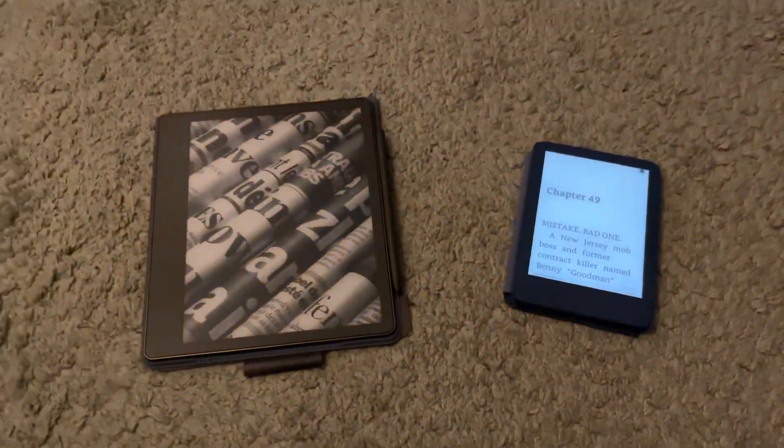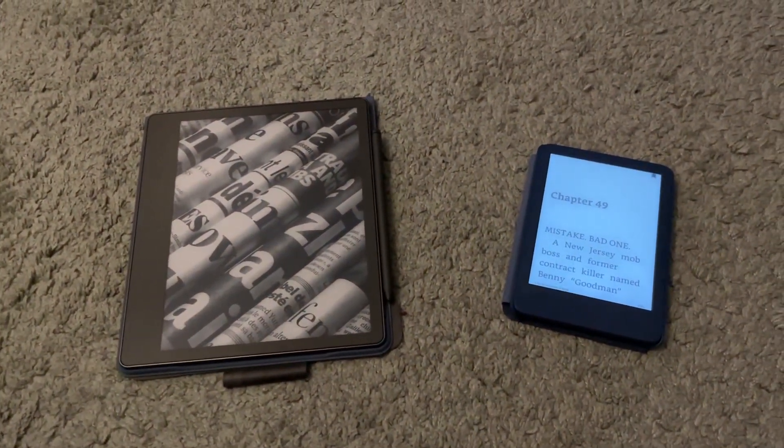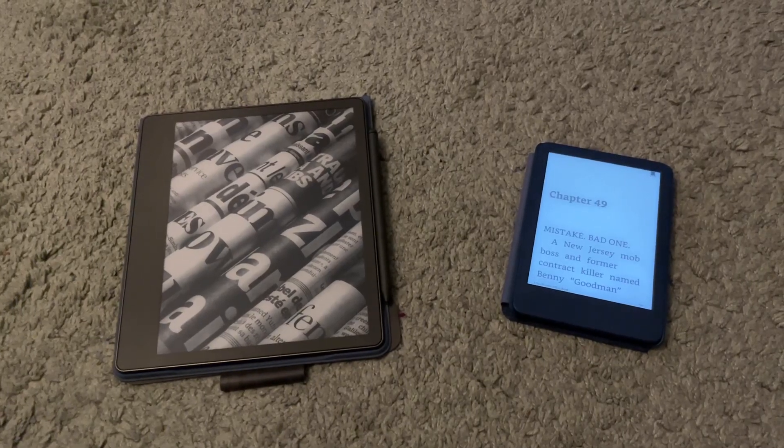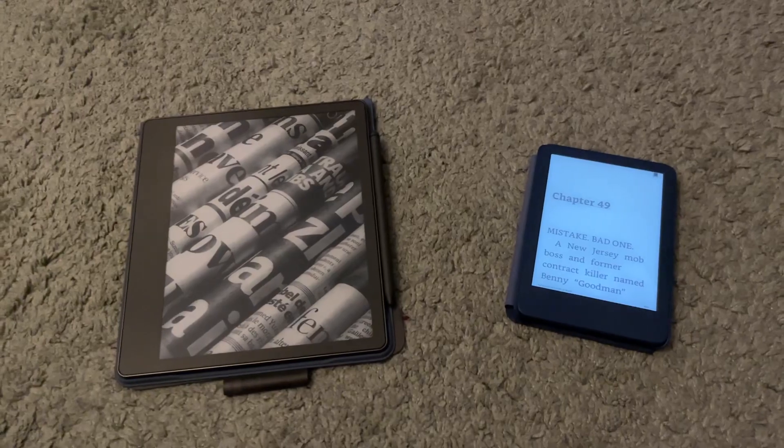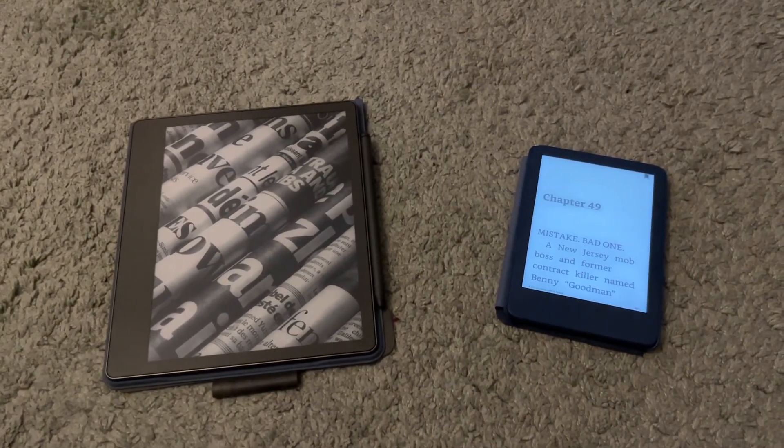So that's it. What are your thoughts on the Scribe versus the basic Kindle 2022 version? Do you own either of these devices? Are you thinking about owning one or both of them, and if so, which one? Let me know down below.